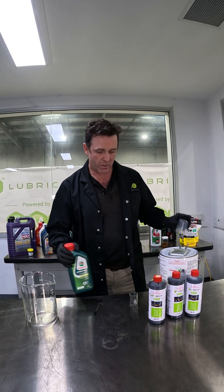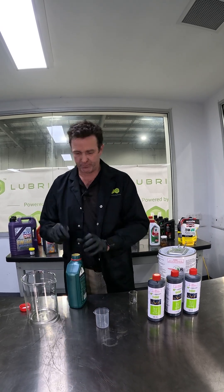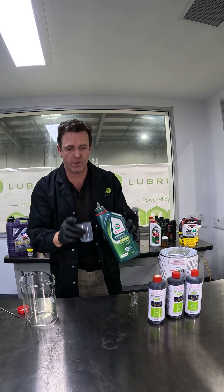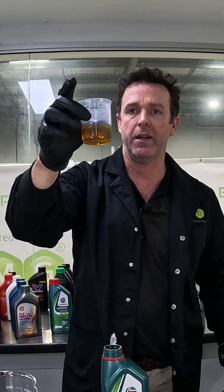First of all, we're going to get a quick sample of it just to show you the colour. It'll be your typical Castrol — very golden colour there.